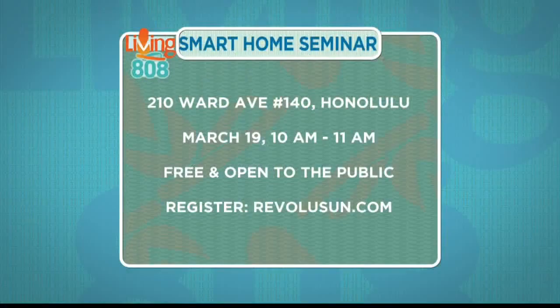Revolution offers free smart home seminars at their innovation center on Ward Avenue. The next seminar is on Saturday, March 19th at 10 a.m. You can register at revolution.com.